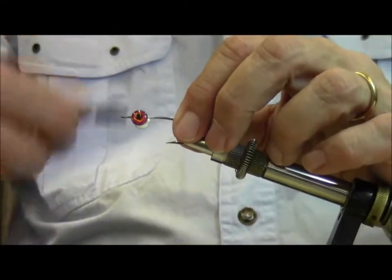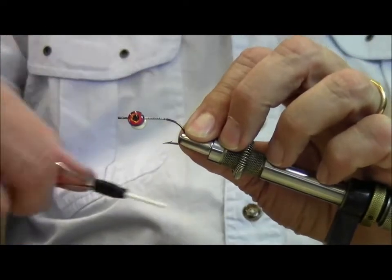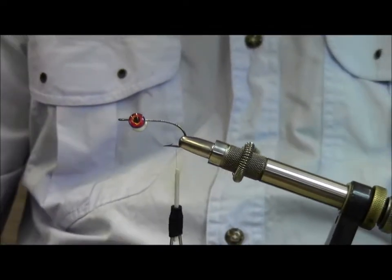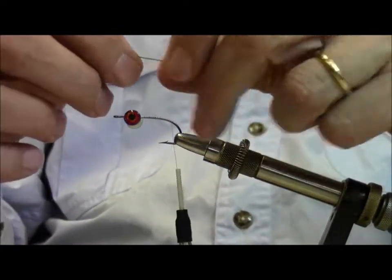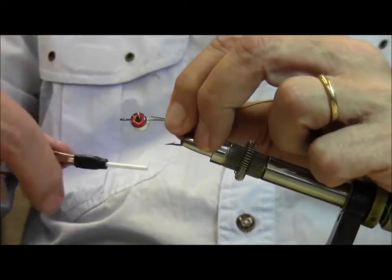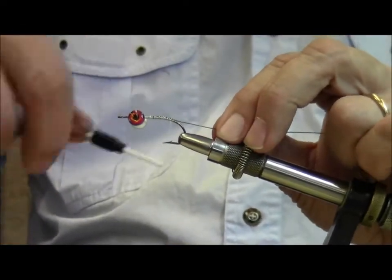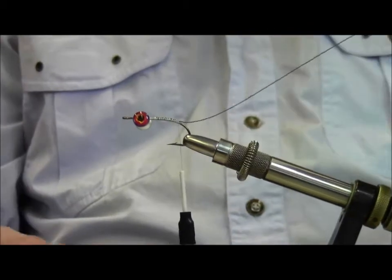You've already got the eyes on there, and I'm going to wrap my thread right down to the bend, and when I get down to the bend here I'm going to tie in my piece of wire. I've got kind of an exaggerated length here — you really don't need that much. I'm just going to lay it on top there, catch it, tie it right in. I'm using 3/0 monochord thread here, and you want a heavy thread — you could use some of the A threads or rod-wrapping thread, because in the end here we're going to spin some deer hair too.